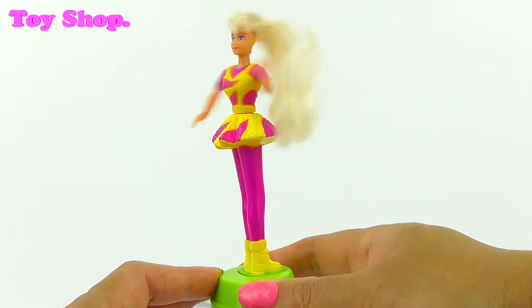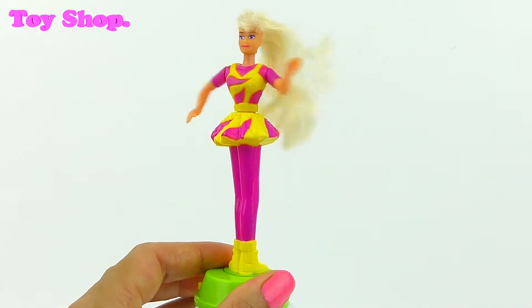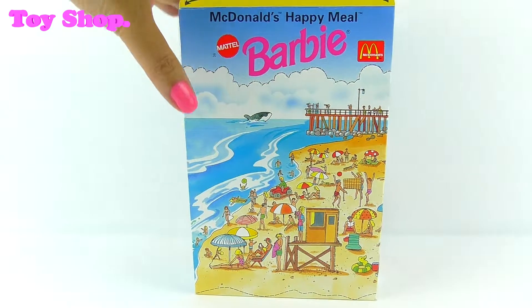She needs a hairbrush though, Aki. She's been in that bag for too long. I think you're right, she has been in that bag for too long. Come on, Aki, let's go check out the next one.